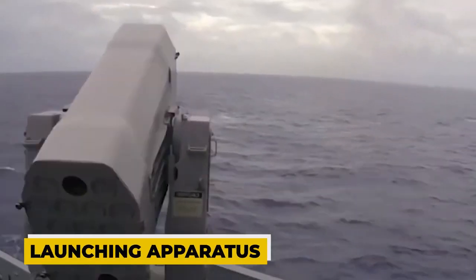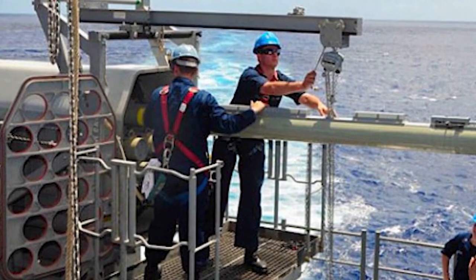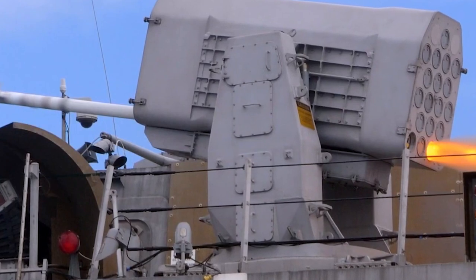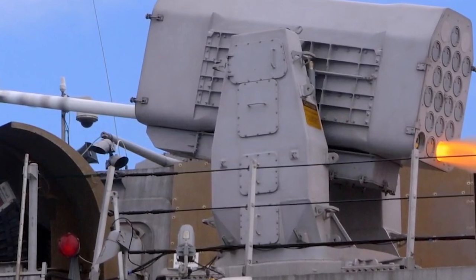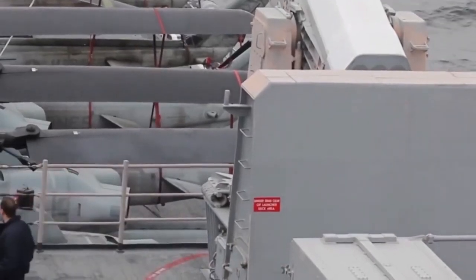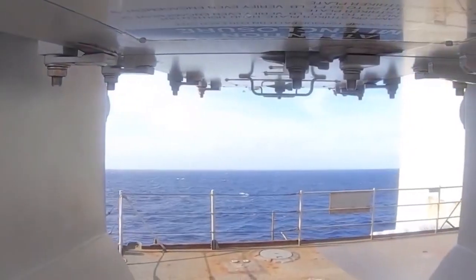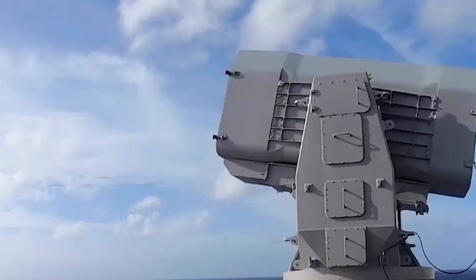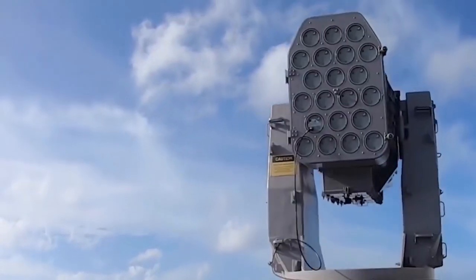The Mark 31 guided missile armament system consists of the Mark 44 interceptor cartridge pack and the Mark 49 driven vertical launch device, both of which can launch 21 missiles. The technology is designed to be simple to implement into a variety of ships, and a wide range of available ship sensors can quickly provide the target and aiming information necessary to counter anti-ship threats.